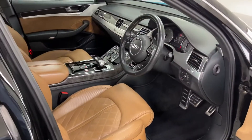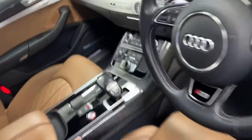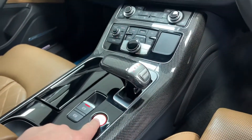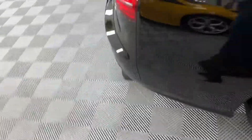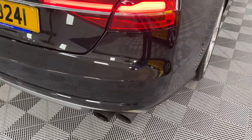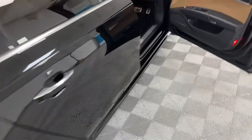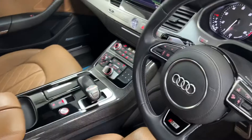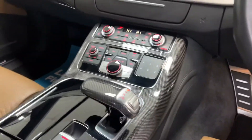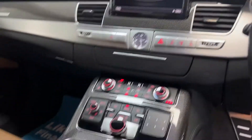Keyless entry and push button start — keys are in my pocket. You can hear it when this car is ticking over; it sounds like a V8 boat. Fantastic. It's got all the usual features you'd expect on a high specification Audi.